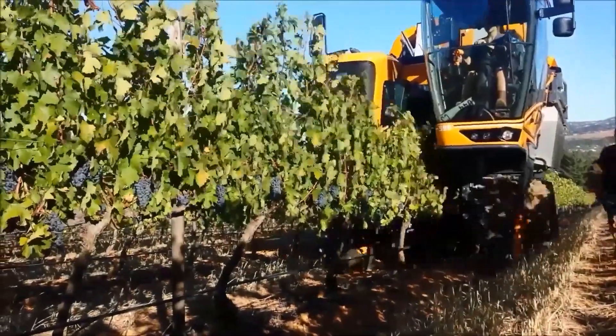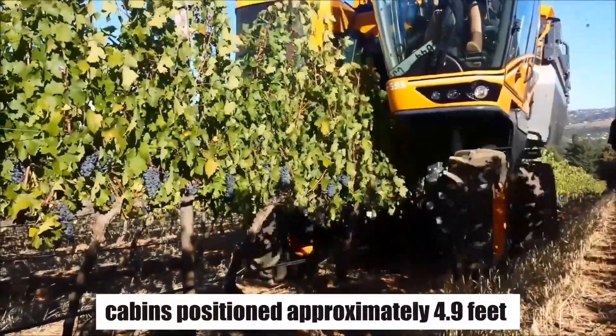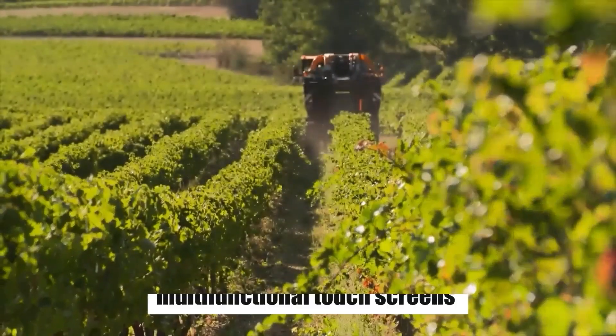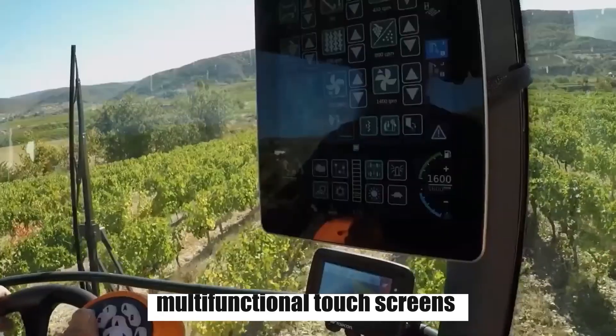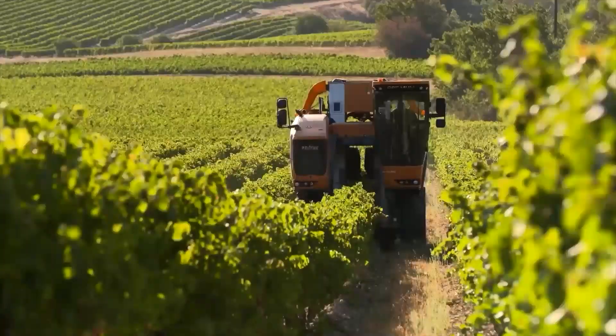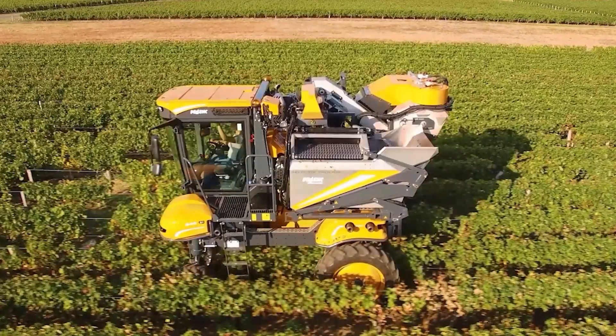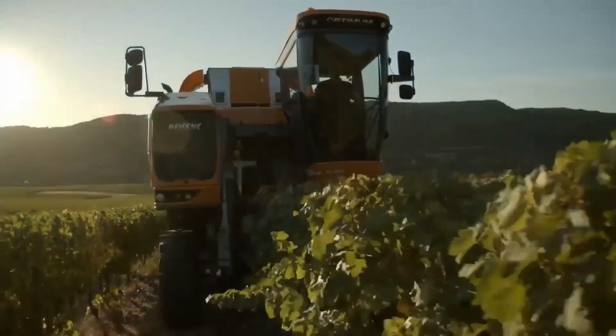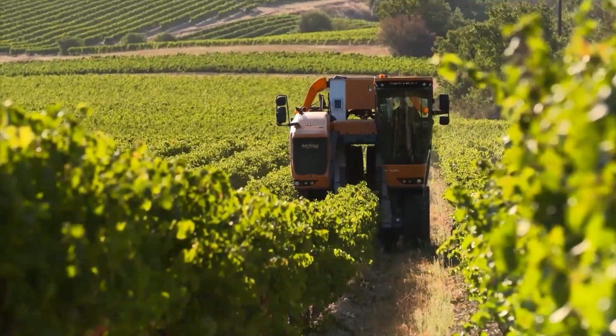Operators control the harvester from cabins positioned approximately 4.9 feet above ground level. These cabins are equipped with multifunctional touch screens, providing a 180-degree viewing angle for optimal visibility during operation. This setup ensures efficient and precise control of the harvesting process, contributing to overall productivity in agriculture and viticulture.